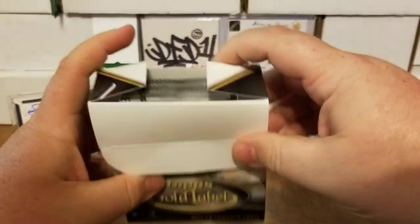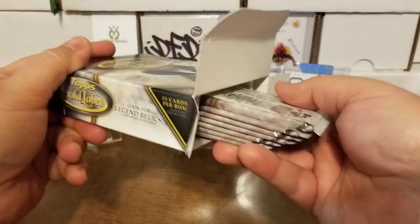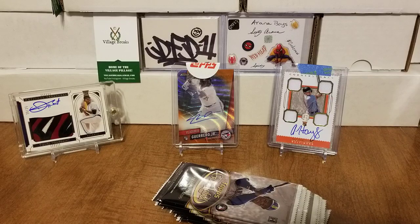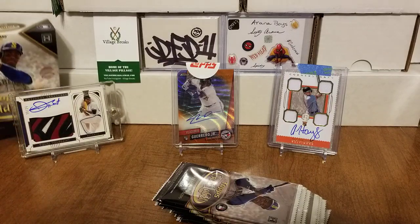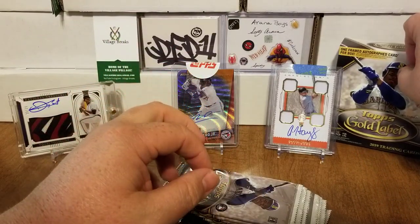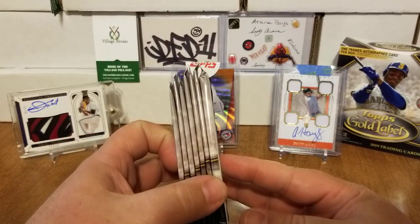As always, guys, I want to give a shoutout to Great Moments Westminster. That's where I pick up most of my stuff — they are the LCS right near my job. Josh and John always answer any questions I have and they always have the newest products that I'm looking for.